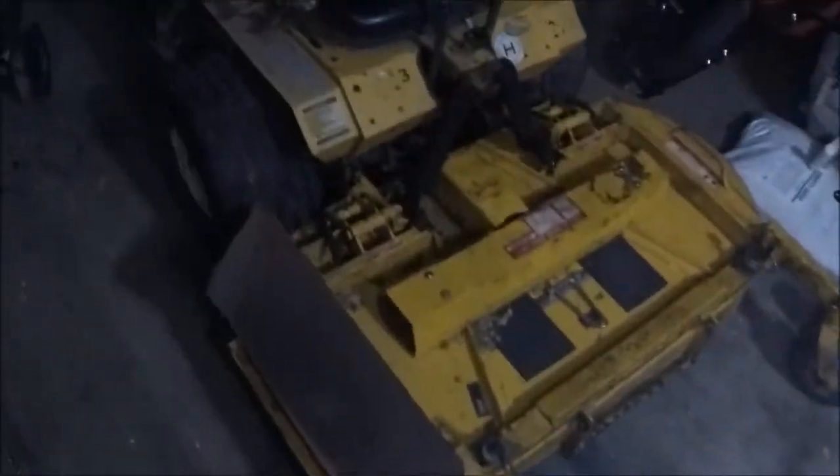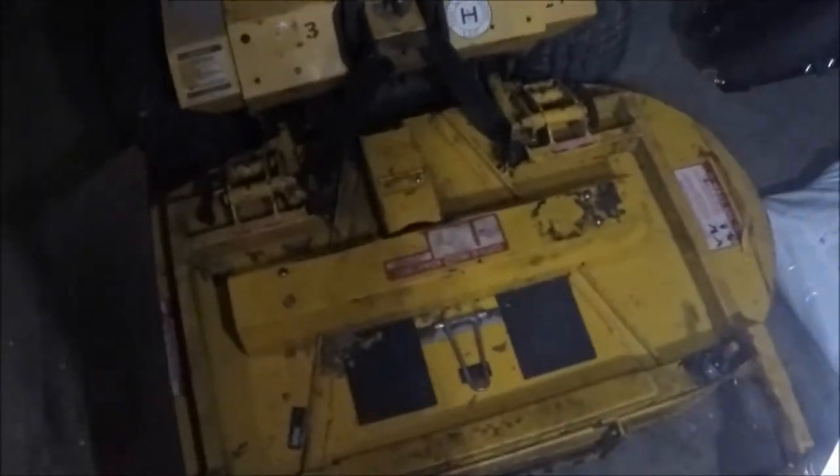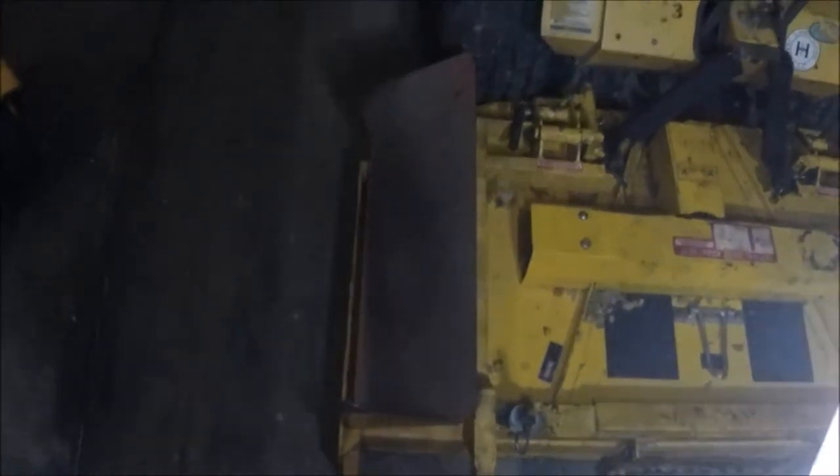I bought another Walker mower. This is it right here. Seat's a little beat up, I know — a new seat will cost you about $160 ordered. But what it is, it's a 2005 Walker. This is a side discharge. This is why I bought another Walker mower — no bagger, side discharge. Still got that amazing stripe, amazing cut, but you don't have to bag grass. That's the bonus right there.